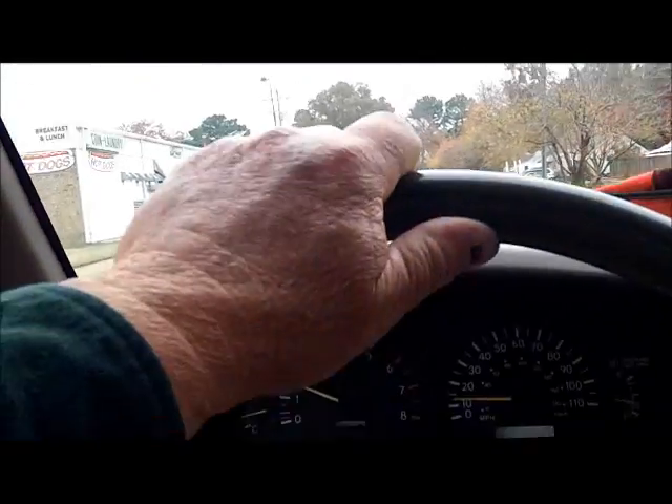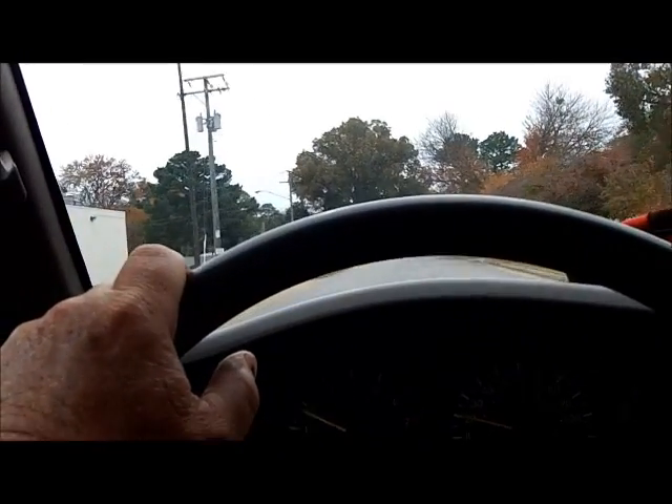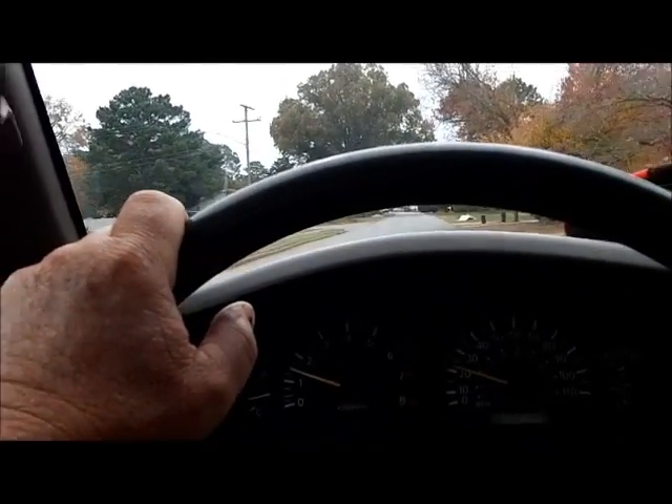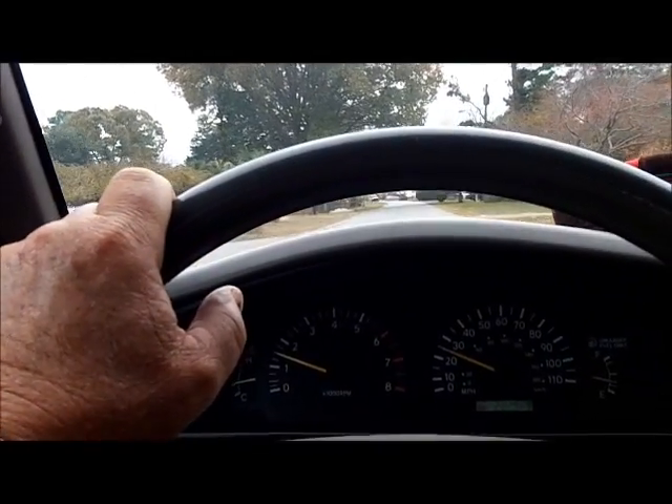I'm about two minutes from the chain man's house. We're going digging in the dirt today. I'll explain more about that later, why we're going digging in the dirt — we're going to an old home site.